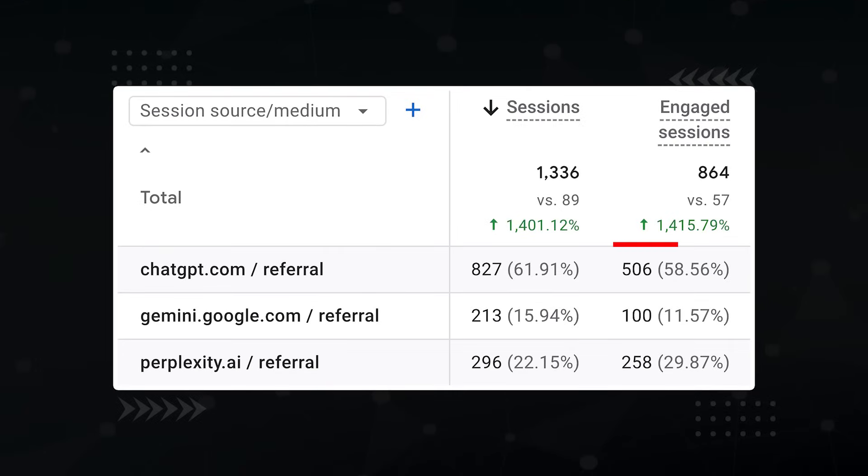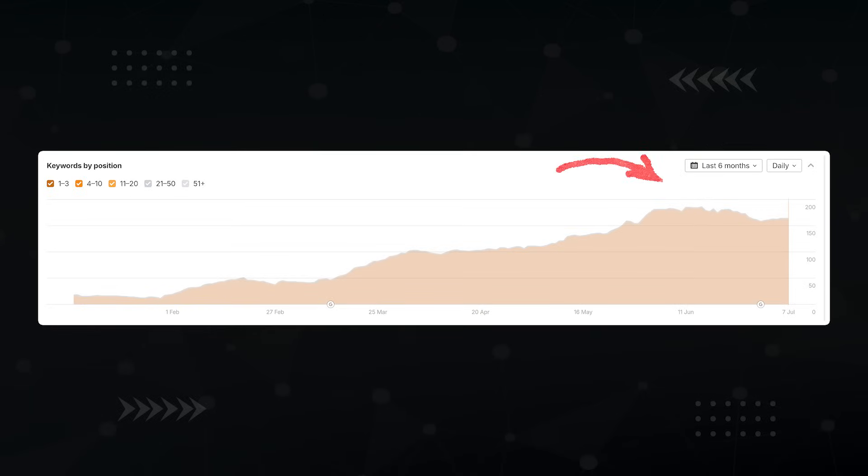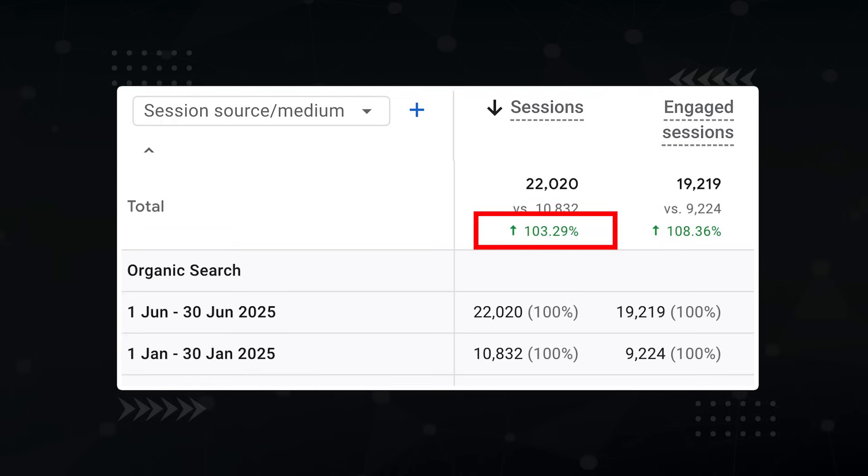I didn't know if any of these tactics would work or just waste my sweet precious time. But when it was all said and done, we ended up with over 1400% increase in AI traffic, 164 newly ranking AI overview keywords, and we doubled overall organic search traffic.